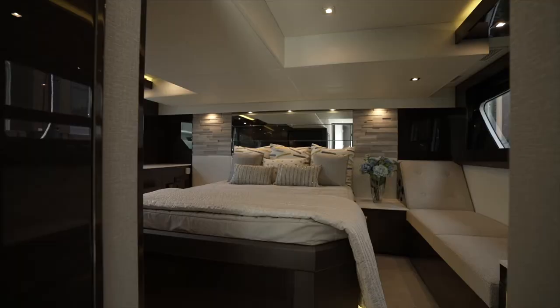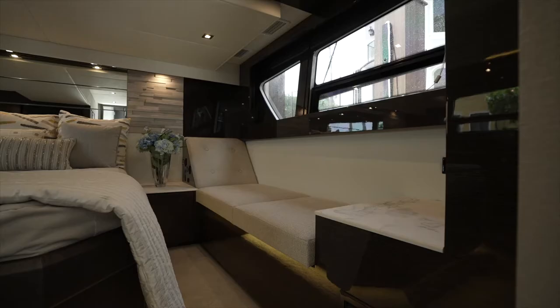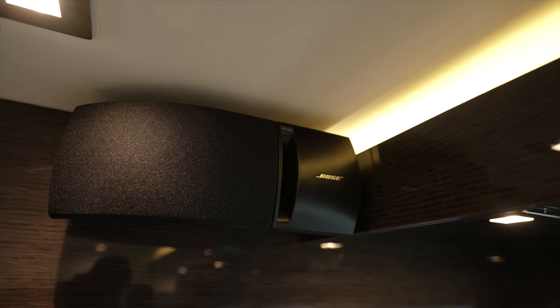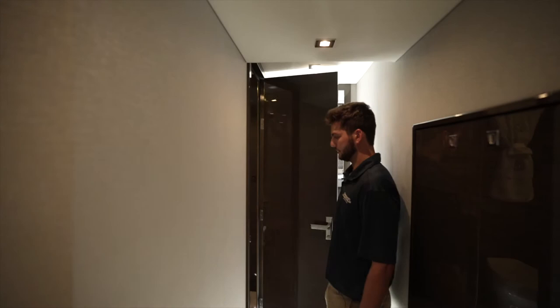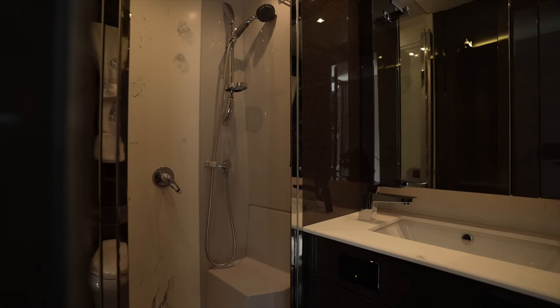Now we are in the full beam master stateroom, and what's really great about this room is you can completely walk around both sides of the bed. There is plenty of storage all around the room, as well as a love seat on the port side. There is also a Samsung TV connected to a Bose surround sound system. The master stateroom also features an awesome washer-dryer combo, and an ensuite head with a full stand-up shower and high gloss wood.